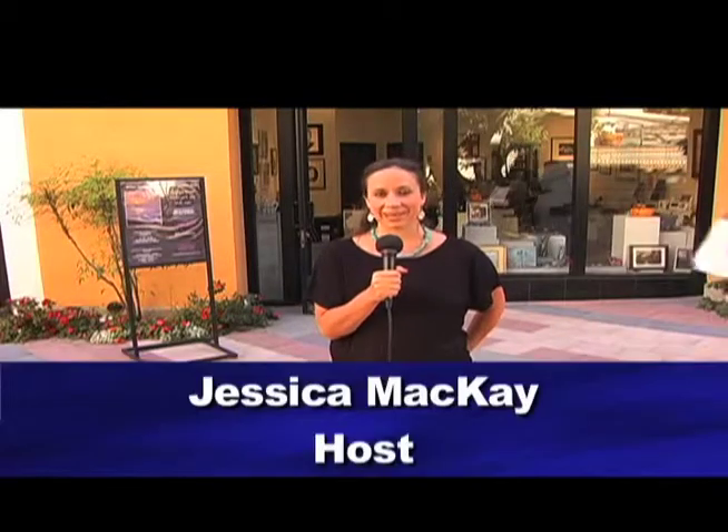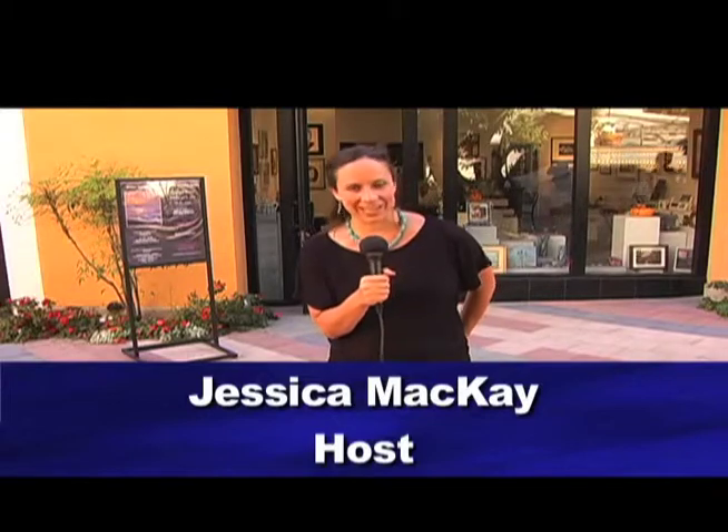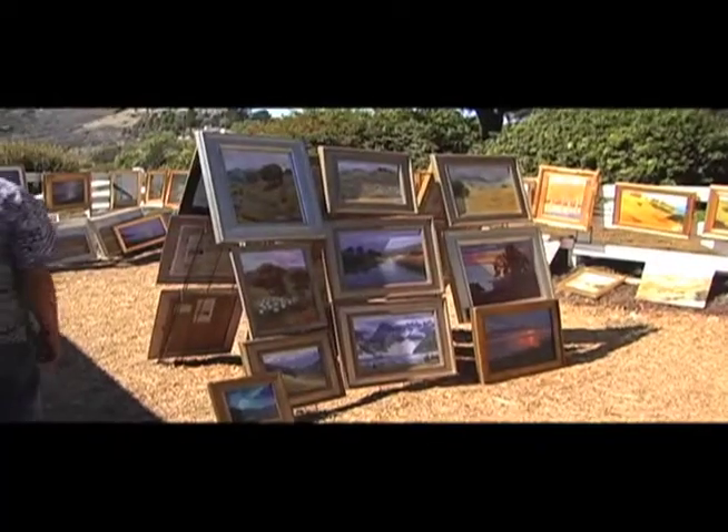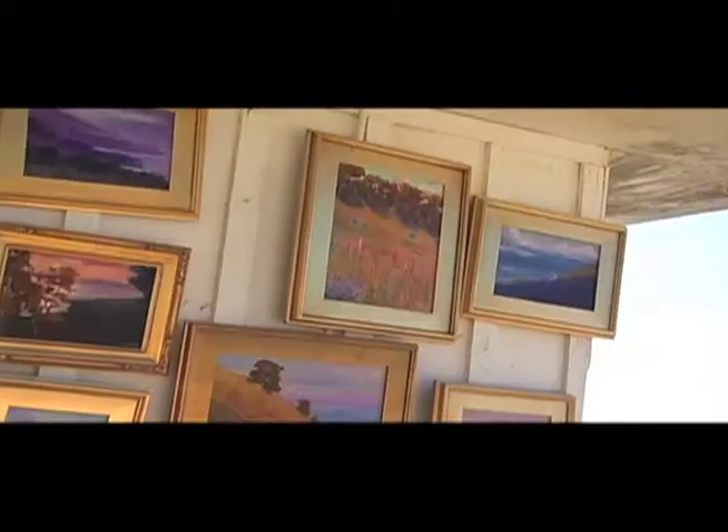Welcome to Art Connection. I'm Jessica McKay. Today we are going to check out the annual artists studio tour. This is a chance for the community to go into artists studios and homes to check out their methods for how they create works of art. Let's go check it out.